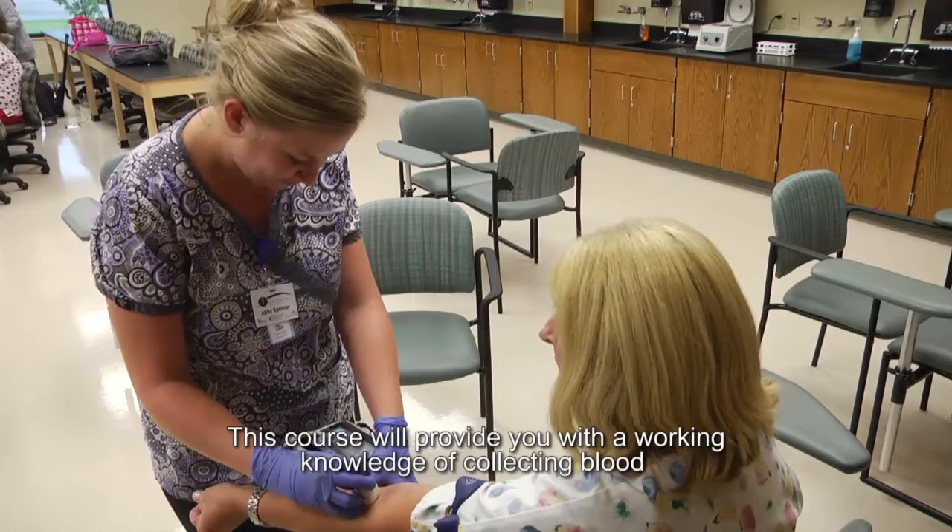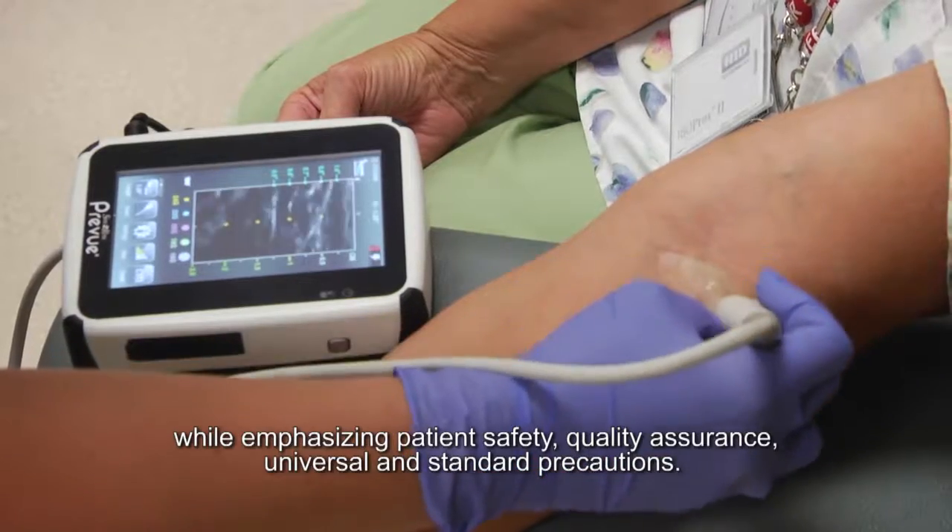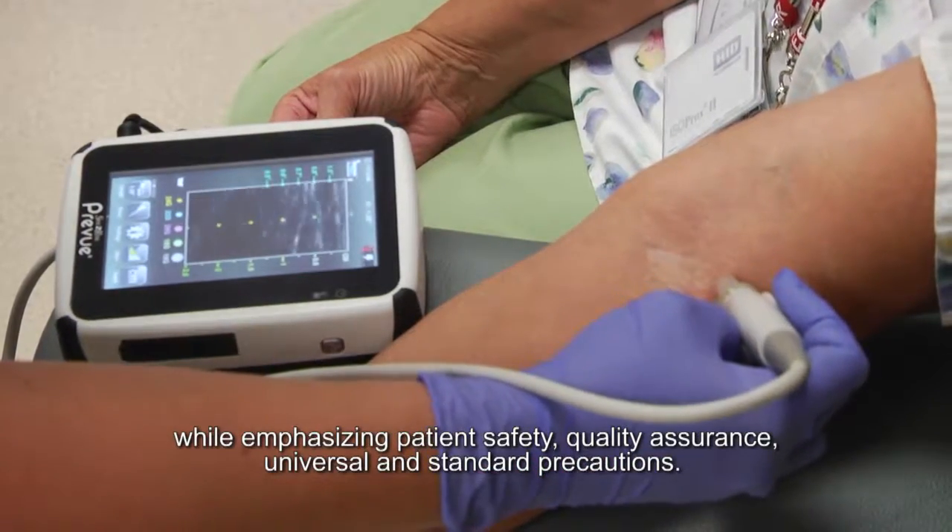This course will provide you with a working knowledge of collecting blood while emphasizing patient safety, quality assurance, and universal and standard precautions.